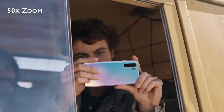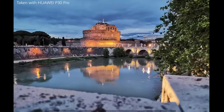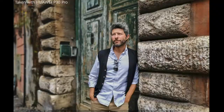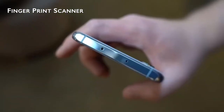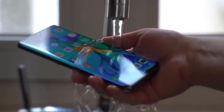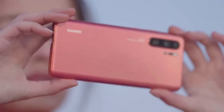The P30 Pro camera setup is the strongest aspect, with a quad camera system offering 5x optical zoom, 10x hybrid zoom, and a huge 50x digital zoom. This is phenomenal for capturing details in the distance, allowing you to zoom in to architectural features on the opposite side of the street with crystal clear quality. Elsewhere, the P30 Pro packs in the features you'd expect from a modern flagship, including an in-display fingerprint scanner, wireless charging, and a decent-sized battery.